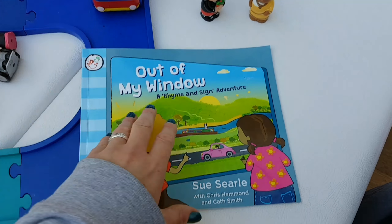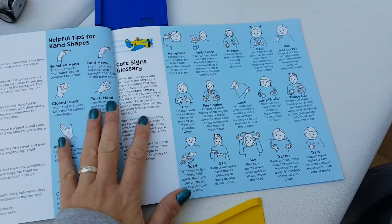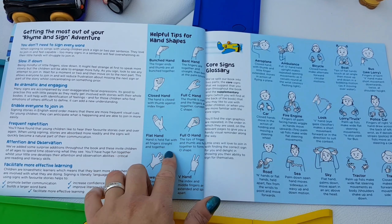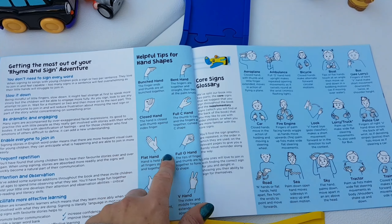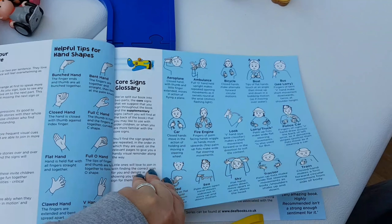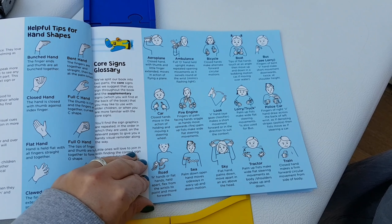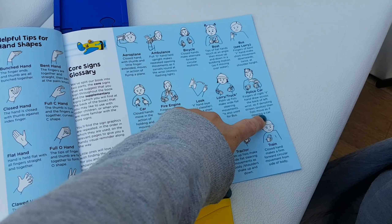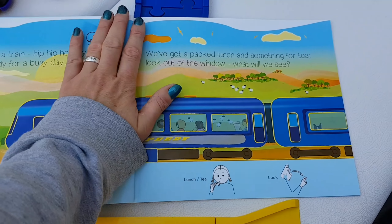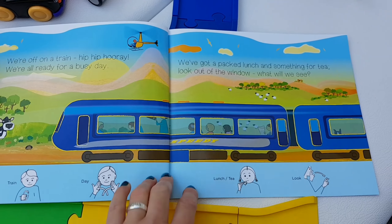The special thing about this — and it's working really well with our transport topic at the moment — is that it gives you all the signs, explains the hand shapes you need for making most signs, gives you lots of information about the benefits of signing and how to start, and then it gives you a description and a picture of how to correctly sign each of the important keywords in the story. At the bottom of each page it's got a really lovely rhyming flow to it.